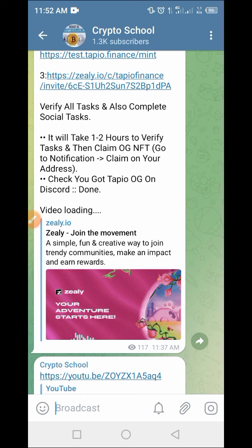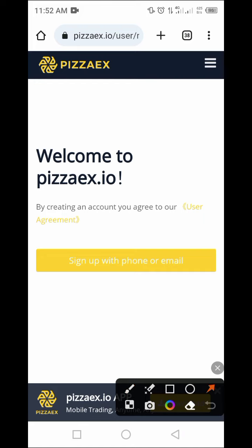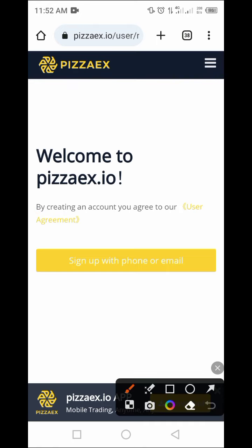A link is dropping in our Telegram channel as mentioned — copy the link and open your browser, or tap on the link directly. It brings you to this particular page. Today we'll be talking about PizzaEx wallet exchange. It's a new platform where you can still participate in the welcome bonus. In this video we are going to put you through the entire process from scratch without missing any point, so do not skip or fast forward.